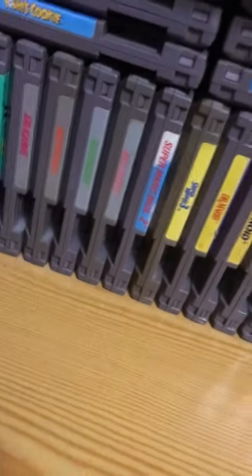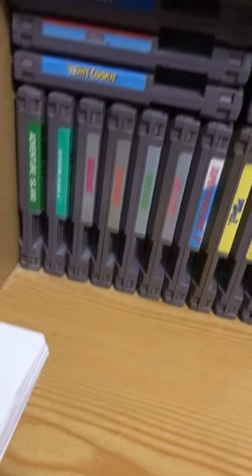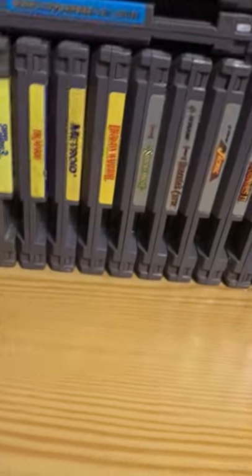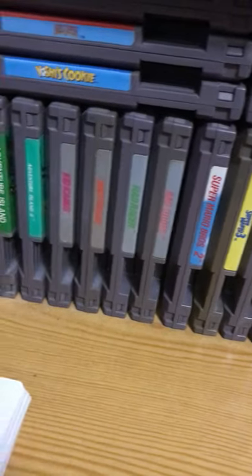Down here are the other sets. There's my silver boxes — Bad Dudes is not a silver box, however it just has a good match with Rad Racer, Metroid, and that style.